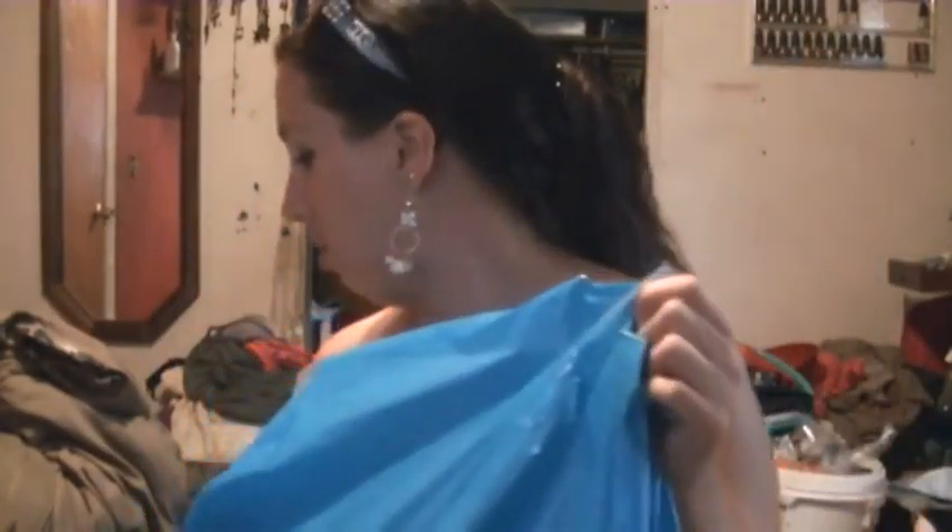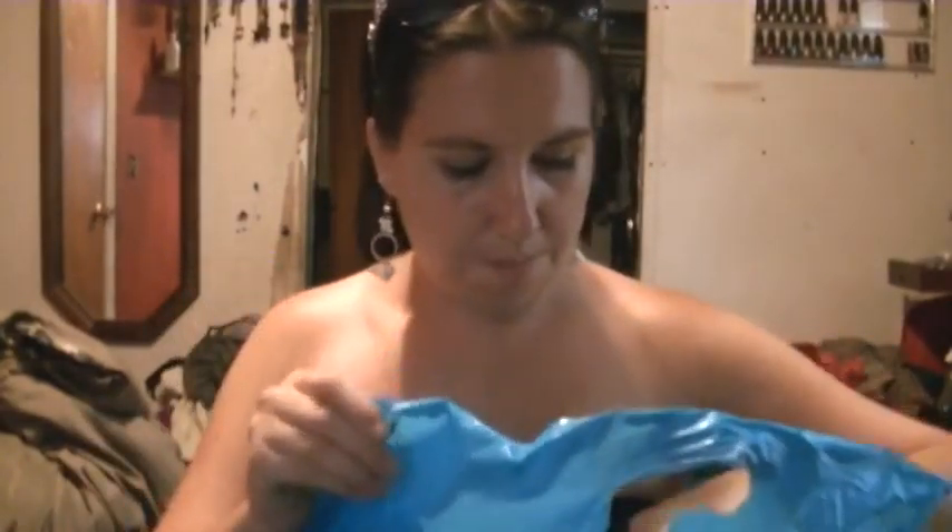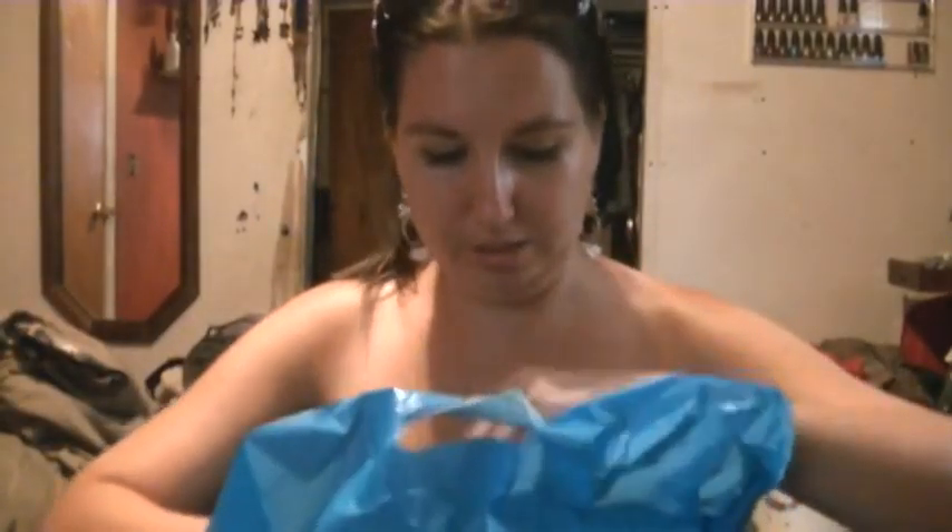We went to the Children's Place, and in our mall this store is actually shutting down. So I got all these jeans for $2 or $1.50, and all of this was under $20. We got her some jeans.